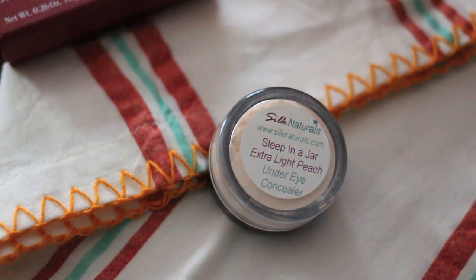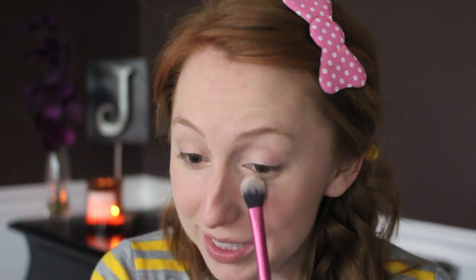To set that concealer I'm going to use a brightening powder. This is from Silk Naturals and it's called Sleep in a Jar in the color Extra Light Peach. I have just a little bit of that on a Real Techniques setting brush and I'm going to tap it underneath my eyes. I do really like the brightening effect of this powder, but I've only used it a few times — I'm a little worried it makes my under eyes look a little dry, but I'll keep using it and report back.